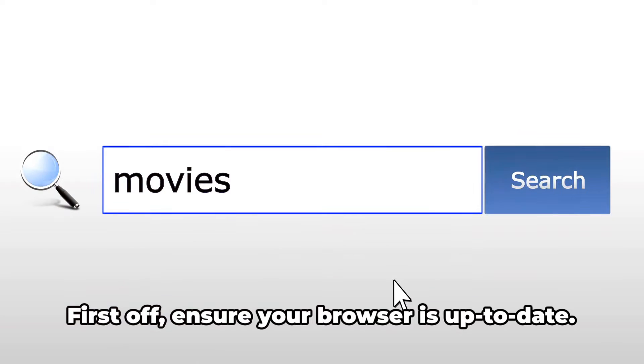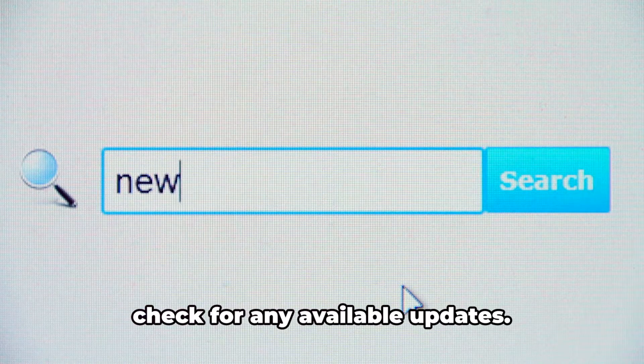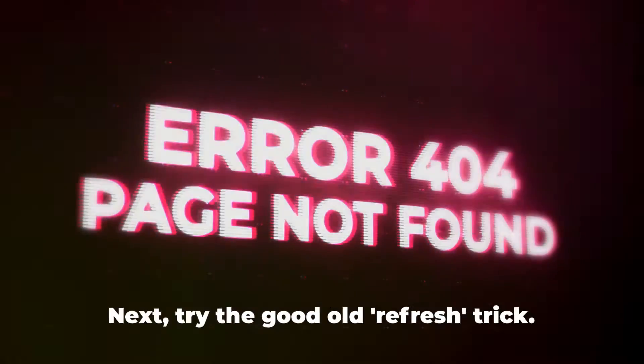First off, ensure your browser is up to date. Head over to your browser settings and check for any available updates. An outdated browser could be the culprit behind the error.